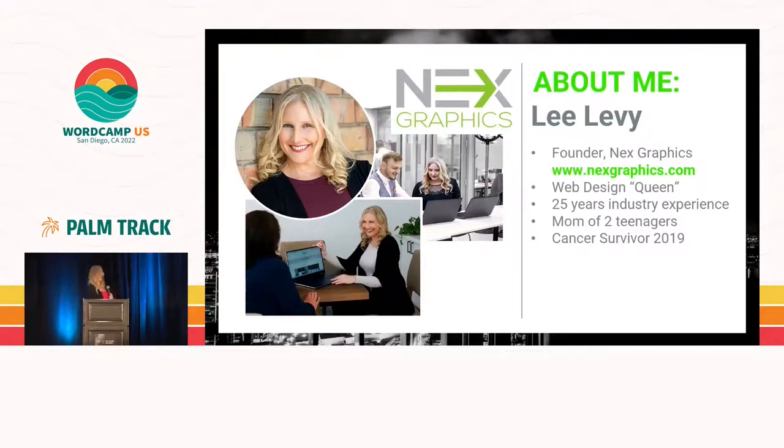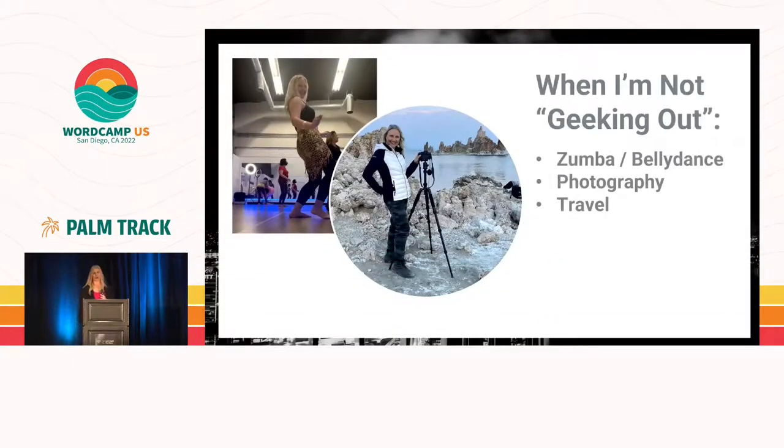Quick little bio about me. I am the founder of Next Graphics. My name is Lee Levy, and I also call myself the design queen — I don't like titles like CEO. I have 25 years of industry experience and two teenagers who are watching right now. I'm a cancer survivor from 2019; it was a rough year, but I'm back with a vengeance. I was the only person getting chemo with a laptop still in my hand. When I'm not geeking out, I am doing Zumba, belly dance, photography, and travel.